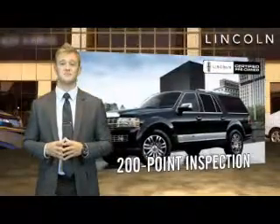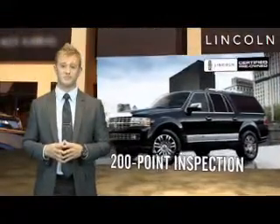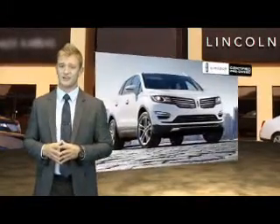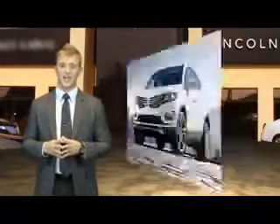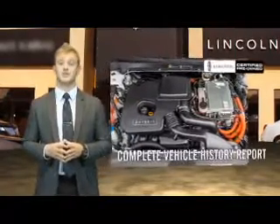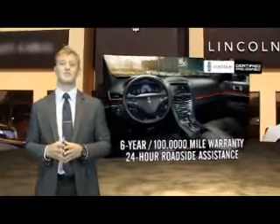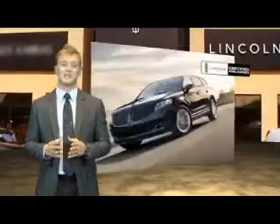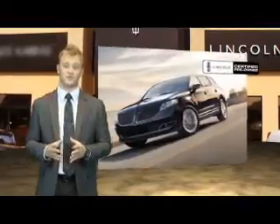Our company-trained technicians meticulously inspect 200 different points on every certified pre-owned Lincoln, scrutinizing every stitch and engaging alignment with pinpoint accuracy. We include a complete vehicle history report and give each one the confidence of a six-year, 100,000-mile warranty and 24-hour roadside assistance. We inspect every certified pre-owned Lincoln as thoroughly as our new ones.